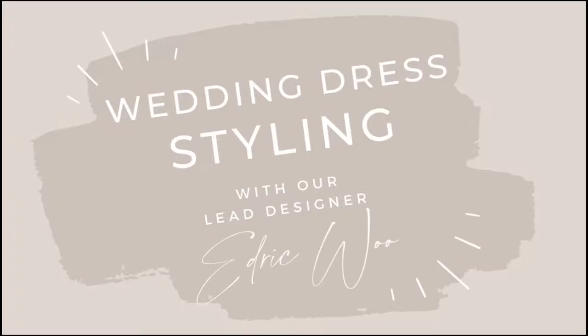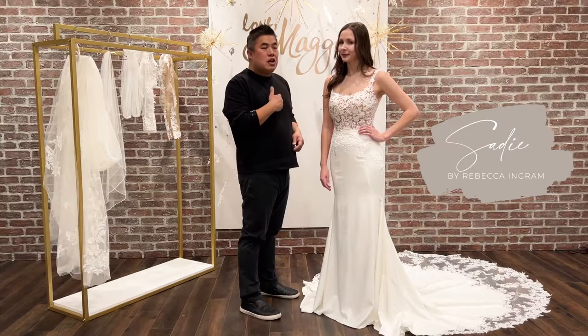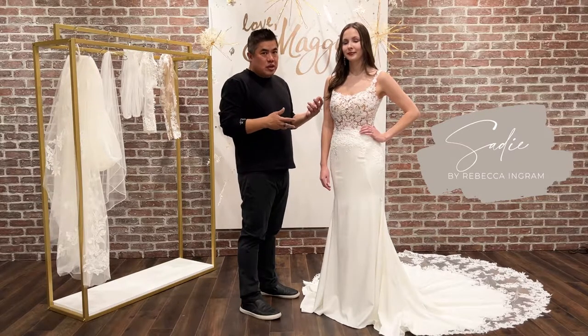Hi, I'm Abdul, the lead designer for Megisutella. Here is another style that is the name Sadie. It has a really beautiful soft square neckline that is really trending right now.